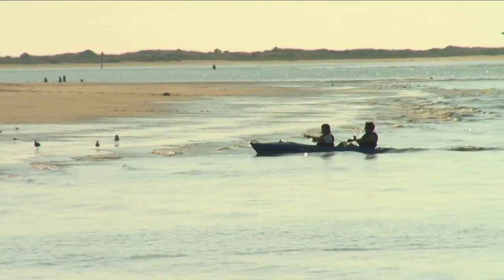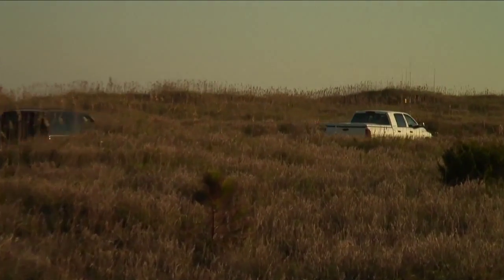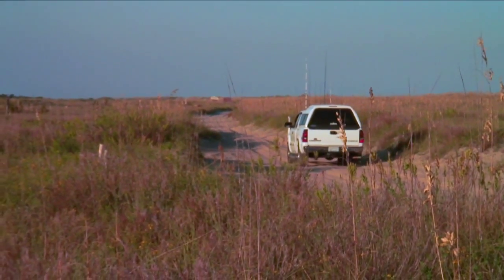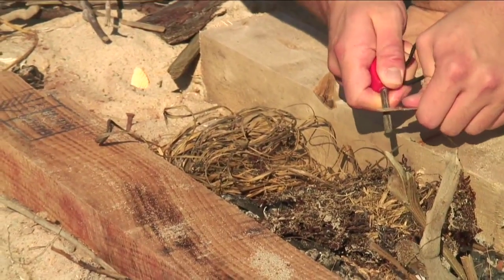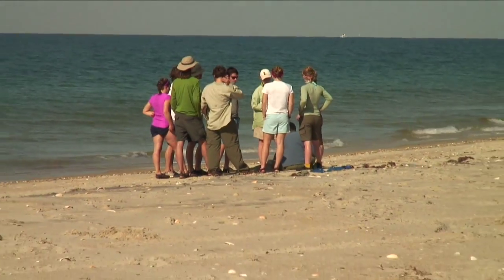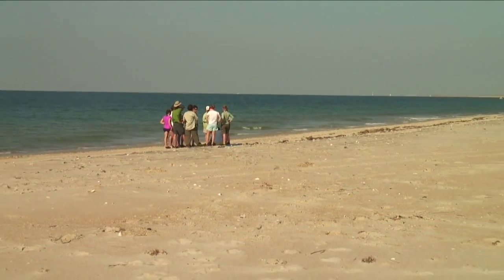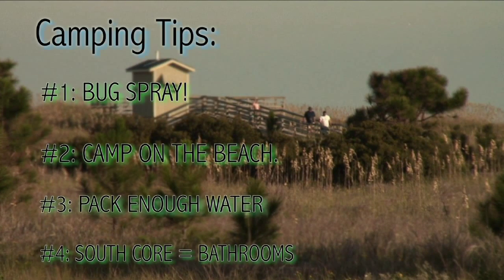When we finally landed on South Core, we made some more discoveries. The island is partially inhabited and allows off-road beach driving — for around $70, off-roaders can load their 4x4s on a ferry and drive along the beach. If you don't want to rough it on Shackleford, take one of the ferries from the mainland and set up camp near the lighthouse. Campers say Core Sound is still secluded — you can camp on the beach, it's fairly remote, with limited people during the day and nobody out there at night. Camping tip number four: if you want bathrooms, you're going to have to stay on South Core.